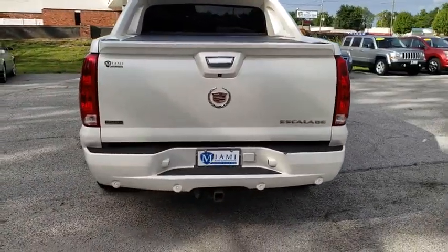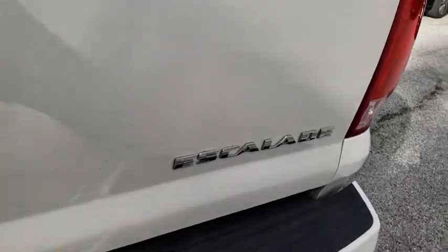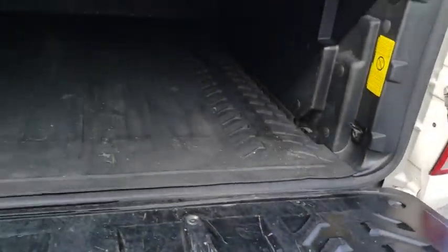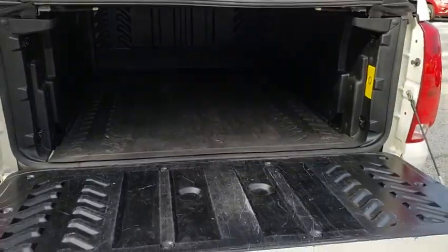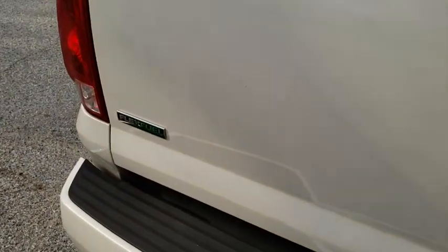Navigation system, power passenger seat, traction control, leather-wrapped steering wheel, dual airbags, power steering, aluminum wheels, four-wheel disc brakes, universal garage door opener, active suspension system, center armrest.